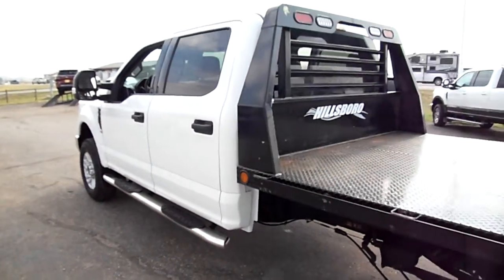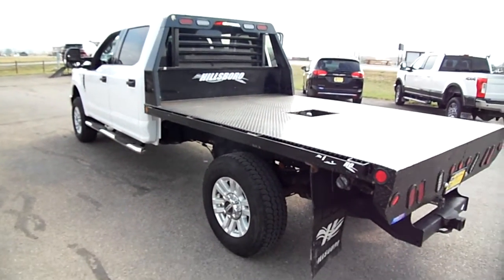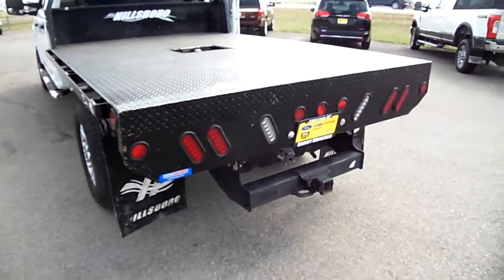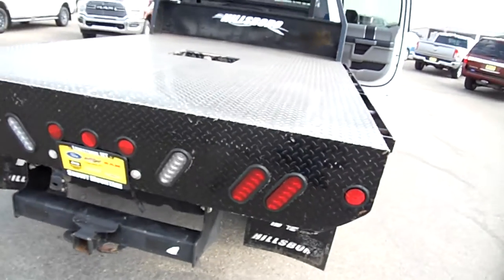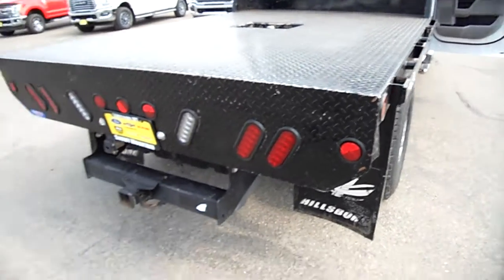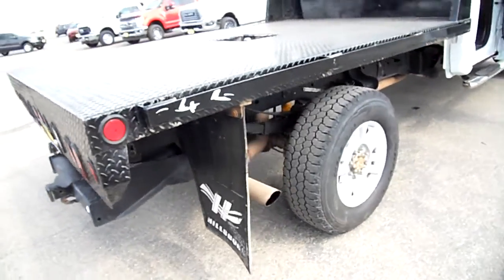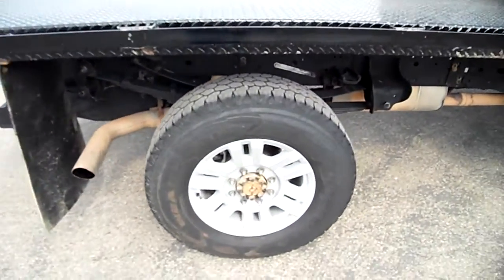The bed is a Hillsboro with a gooseneck ball and a receiver hitch added to the frame. That's actually a really good design because it's on the frame versus just on the bed, so that's probably a stronger design.